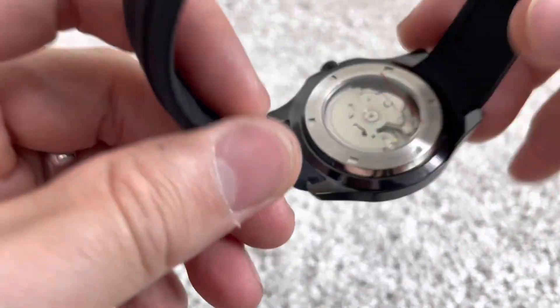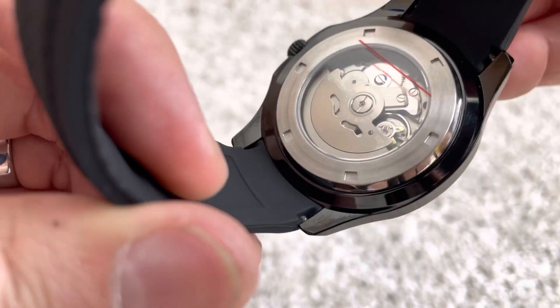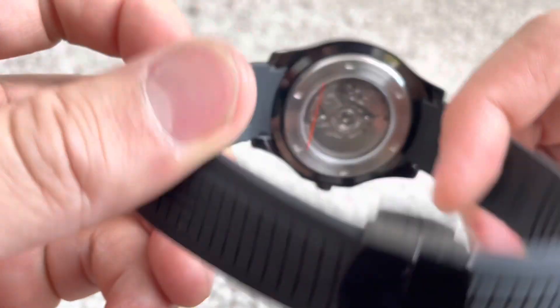Flipping this around — this is the NH35 automatic movement, so it's like the Honda Civic engine, if you will. It's very reliable and easy to service.